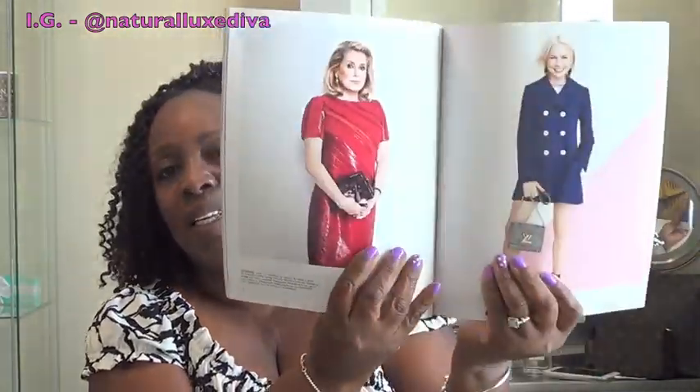The sales associate gave me this wonderful magazine with a lot of beautiful pictures inside — it has clothing, handbags, jewelry, and some prints. I really enjoyed that experience; the sales associate was really nice. The overall trip was just amazing. I don't want to make this video too long, so I'll come back on another occasion and show you what fits inside of this bag.